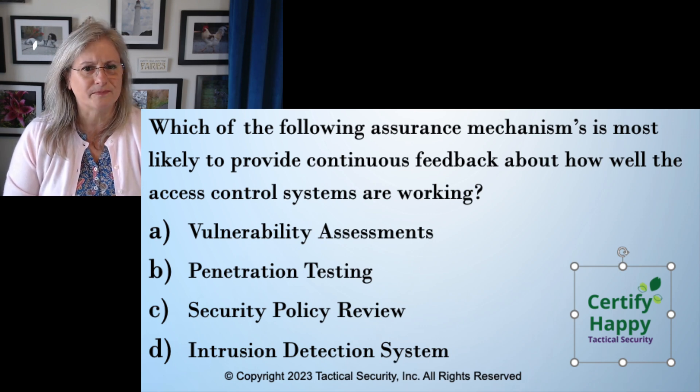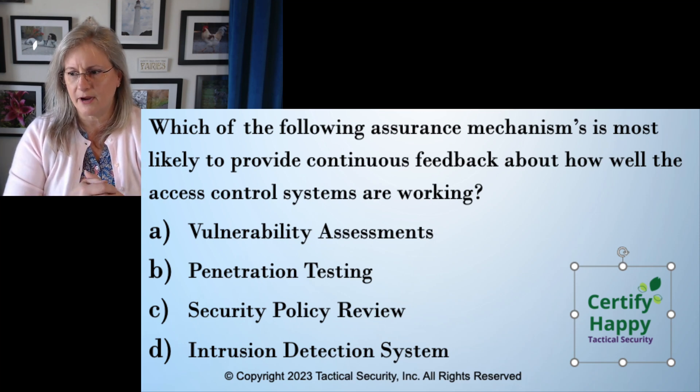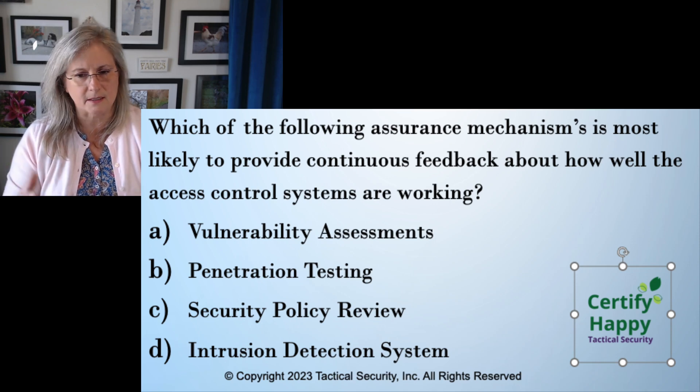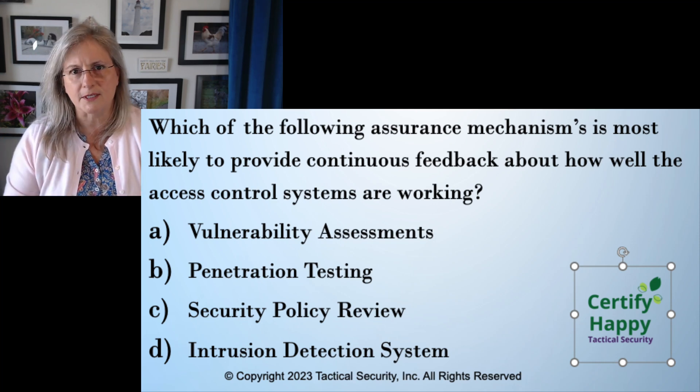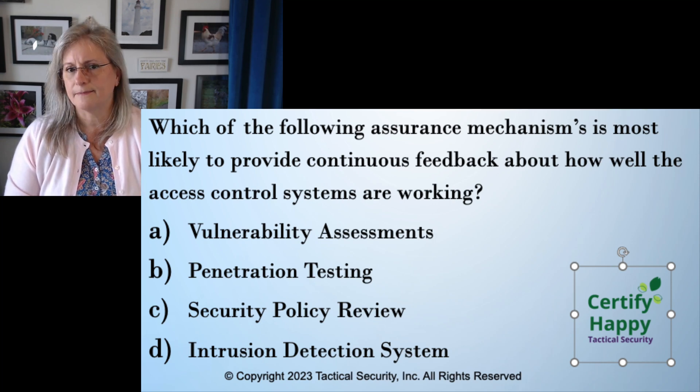Security policy review. You're going to have people sitting down with the policy — on paper with a red pen, or on a computer or tablet — working through the text, figuring out what they like and don't like, and whether it has all the right pieces. It could be for an audit process or just a normal review of whether your security policies are current. But B and C so far are done by people, and people tend to want to go home or get lunch. It's not so continuous.